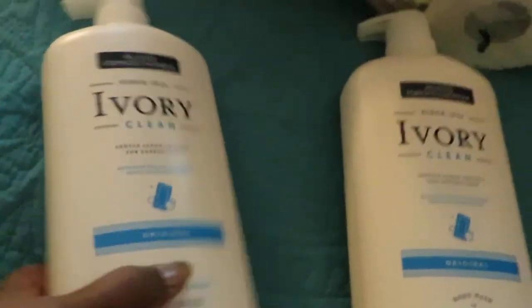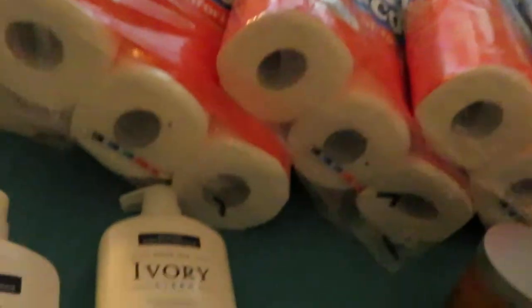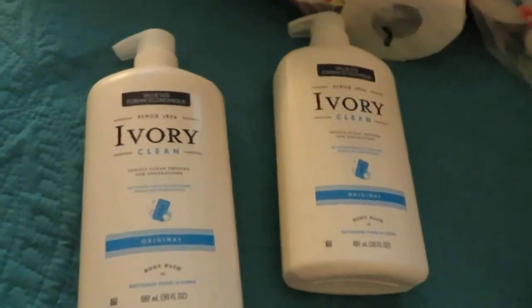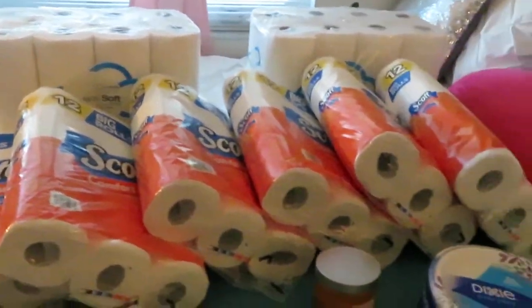I have the Ivory soap. I got these for my daughter - she's got sensitive skin so I always have to get her Ivory. I did pick up the big bottle of Ivory, got her two of those and those were four dollars each. And that's my Dollar General haul guys - nice, simple, quick haul.